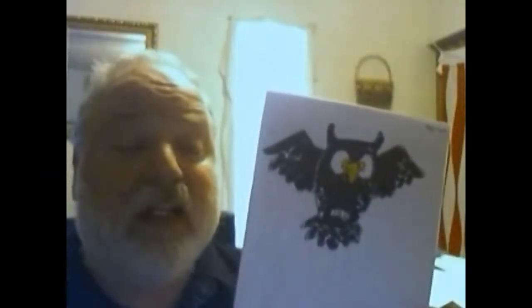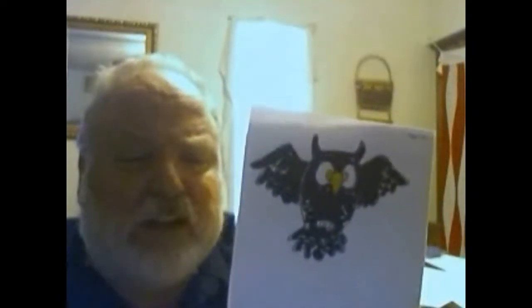We're going to work on Halloween colors and objects. Brown Owl, Brown Owl, what do you see?